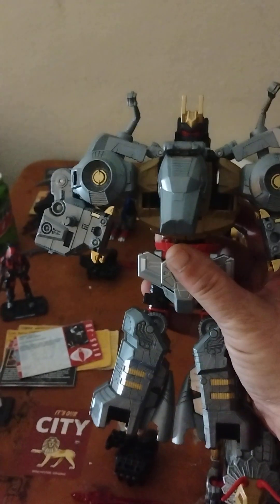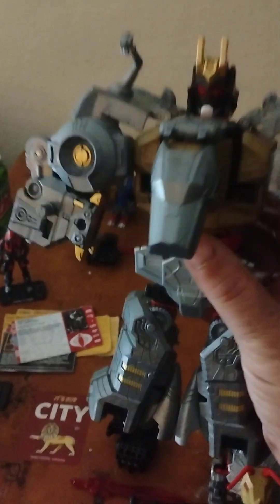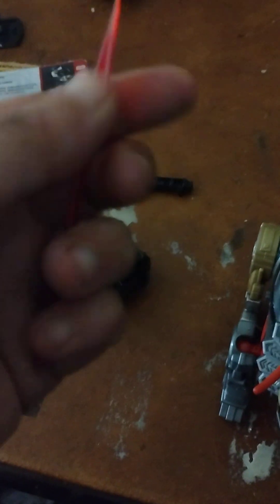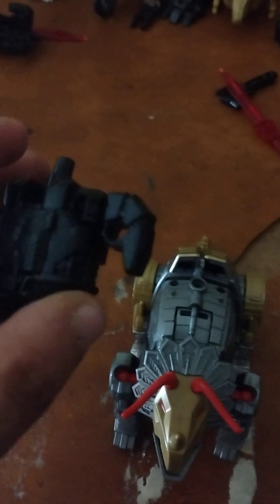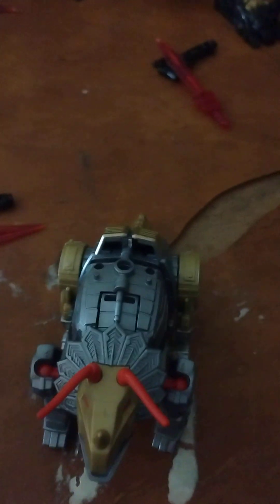Before we look at Slag, let's see where we are on Volcanicus. Right now we just have Grimlock, and this is what Grimlock looks like in Volcanicus mode — soon we'll have the arm right there. So let's go ahead and look at Slag, starting off with his accessories. First, he's got the gun that's kind of similar to the one we saw with Grimlock. Slag comes just like Grimlock with this gun and a translucent sword. But Slag also comes with the hand for hand mode — you've got two thumbs, so this hand could be used on either side. I'm going to have it on the left as the left arm.